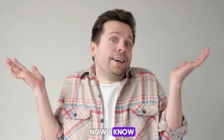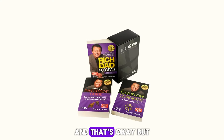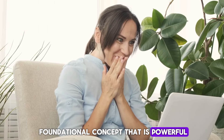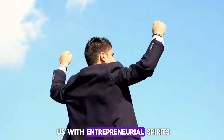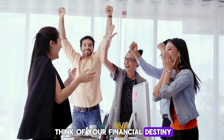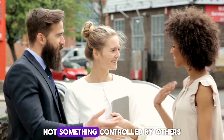Now, I know not everyone agrees with every point in this book, and that's okay. But it lays down a foundational concept that is powerful, especially for those of us with entrepreneurial spirits. It empowers you to think of your financial destiny as something you control, not something controlled by others.